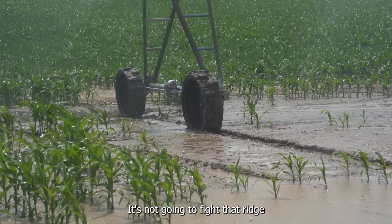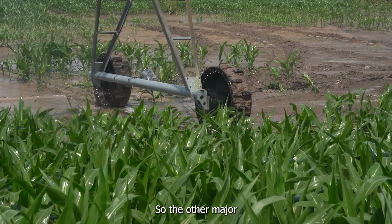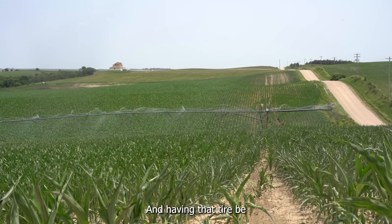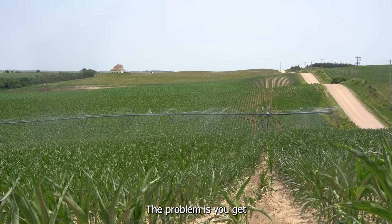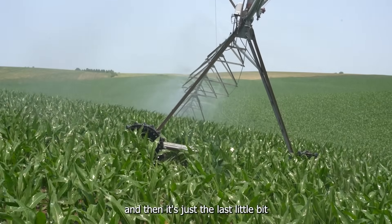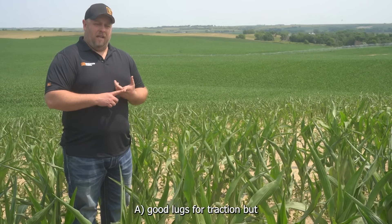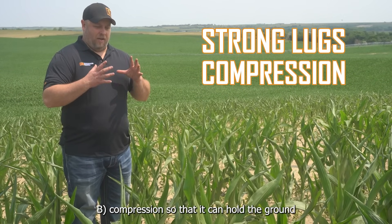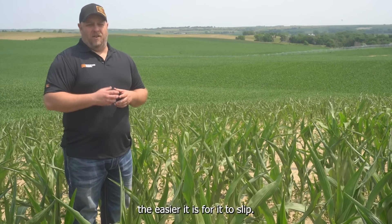It's not going to fight that ridge because the tread pattern is taking care of it itself. The other major problem in this field, other than low spots, is high spots, and having that tire be able to climb up those hills. The problem is you get 75% to 90% of the way up the hill, and then it's just the last little bit the tires generally have a problem with. What you really need is a tire that's got good lugs for traction, but also compression so that it can hold the ground and not slip out. The harder the tire is, the easier it is for it to slip.